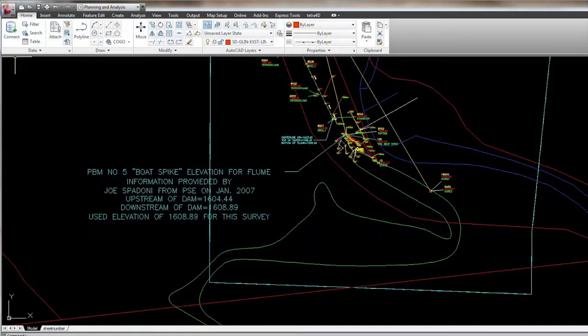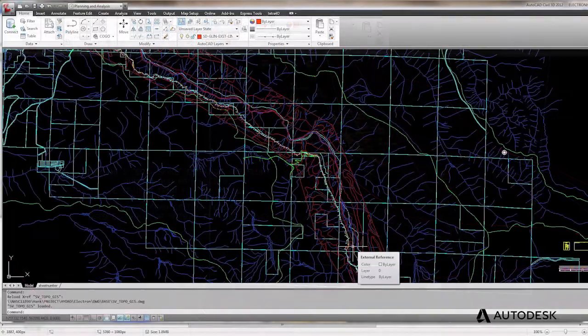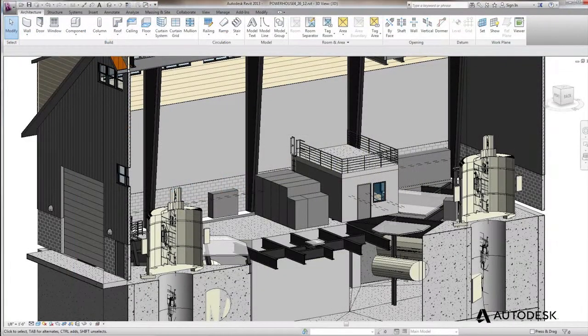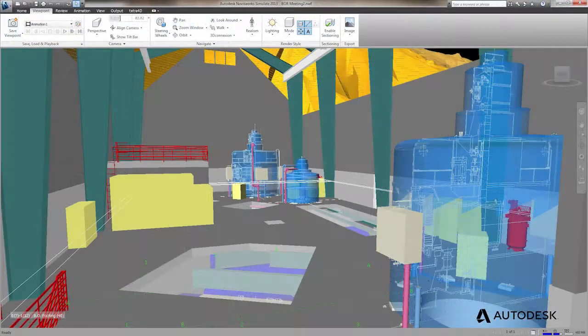At that point, we can start incorporating the other disciplines — mechanical, electrical, plumbing, and structural. We'll also use Map 3D for the GIS software, and then we use Revit for our architectural side and structural, and we use Navisworks when we start to pull all the pieces together.